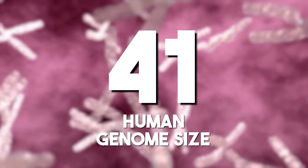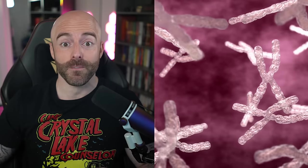Human genome size: the human genome's vast complexity, comprising billions of base pairs, contains the genetic instructions for human development and function.